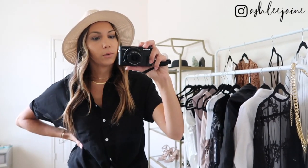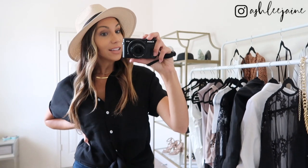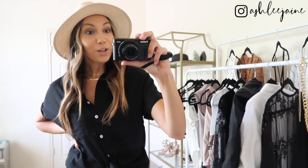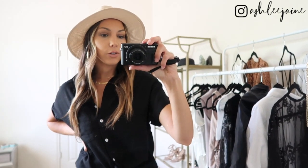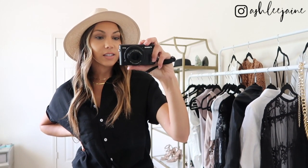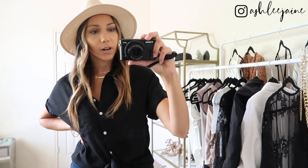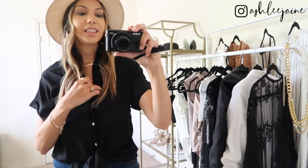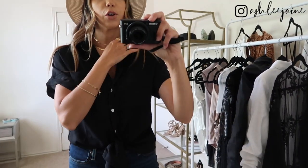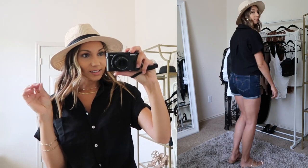For this first look, I wanted something super fun, cute, easy, and very versatile because you can wear these pieces so many different ways as you're transitioning into fall from summer. Of course, you can wear it right now or later with layers — so many different options. I love it because of the simplicity and the versatility.